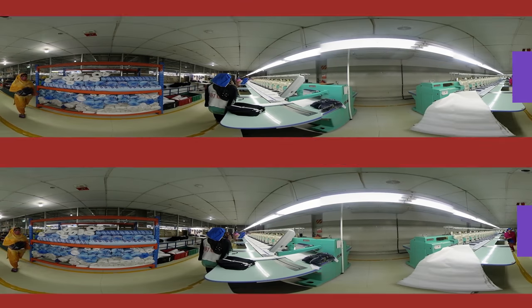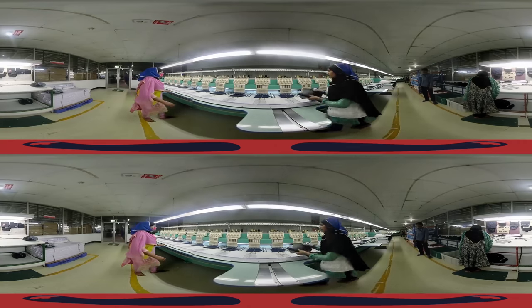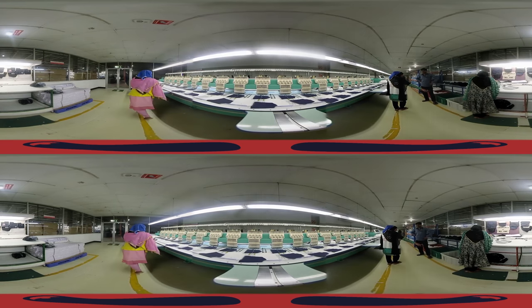Embroidery and Printing Area. The cut fabrics are then sent to the factory's in-house embroidery and printing units. The fully automated embroidery and printing machines are closely monitored by workers at all stages to ensure quality.